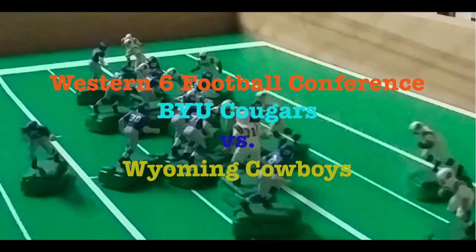Greetings, college football fans. It's time for the debut edition of the Western Six Football Conference, a game between the BYU Cougars and the Wyoming Cowboys. Let's get right to the action.